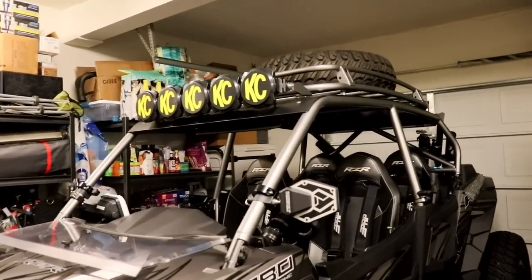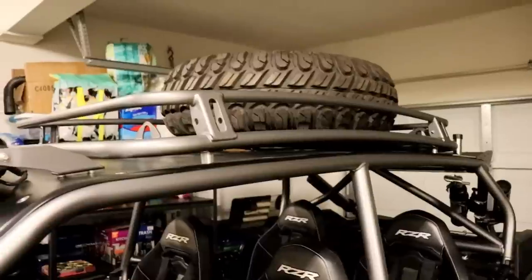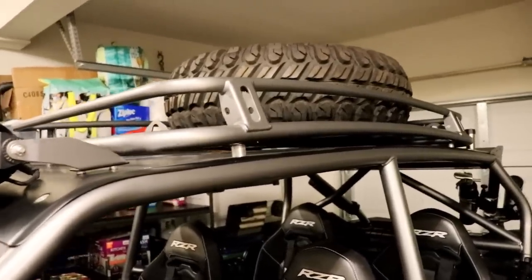This is what they call their stock point cage, meaning it utilizes the stock doors. I did order it with the rack. The rack's an option — I really like it. It gave it kind of a Baja feel and it's a perfect spot for a spare tire to be up and out of the way.